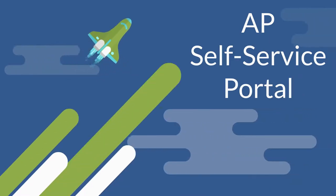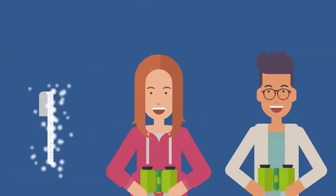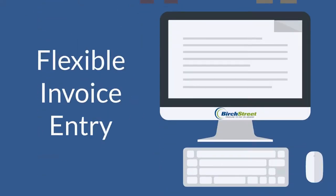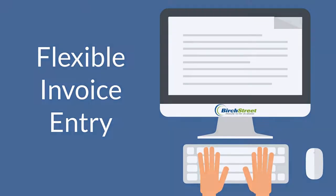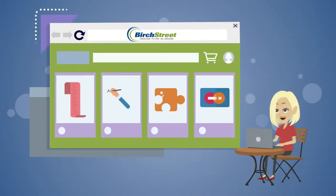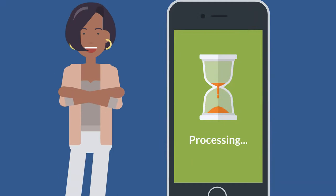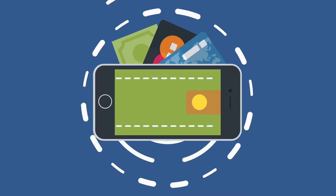Our AP self-service portal enables users and suppliers to view invoice or payment status, and Flexible Invoice Entry accommodates needs when challenges arise, including manual entry. Our customers realize processing speed and efficiency gains leading to cost savings and improved spend visibility.